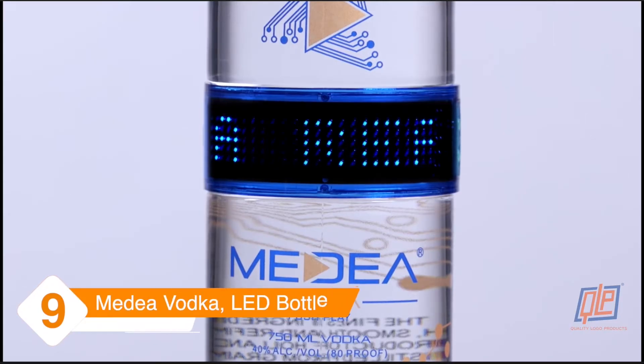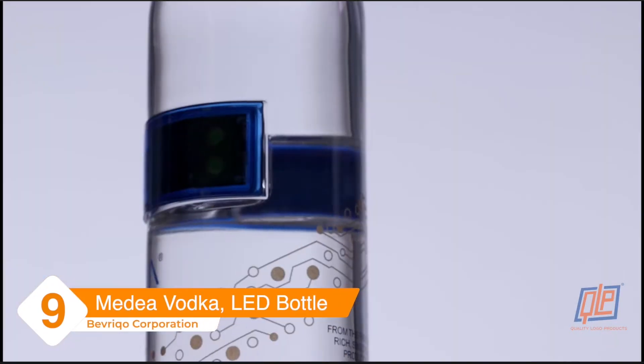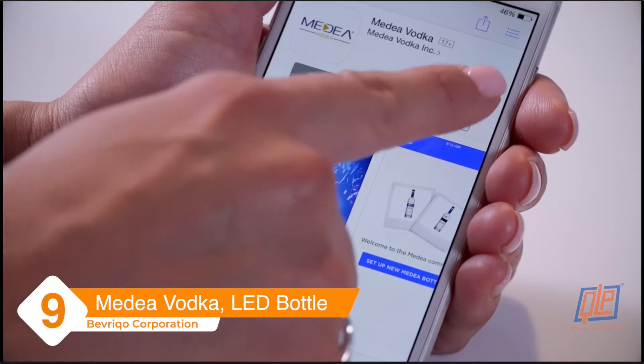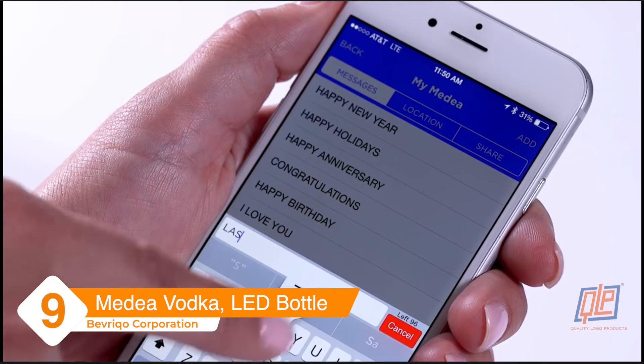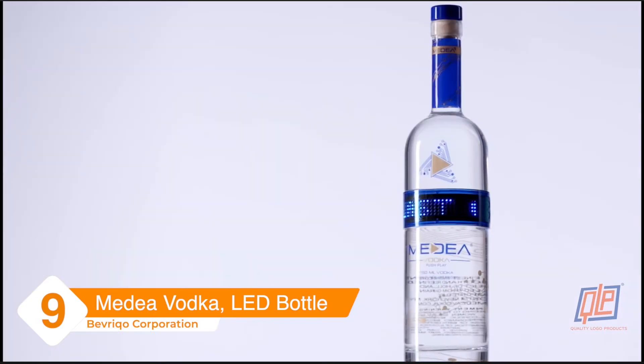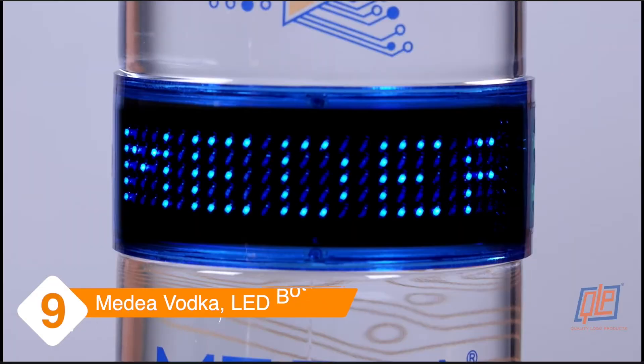Medea Vodka. Complete with a programmable LED display, Medea Vodka offers an award-winning spirit with a digital touch. The LED display is linked to a custom app and can store up to six different fully customizable messages, with a battery that can last up to 20 hours. It's pretty cool.